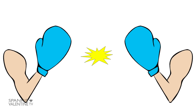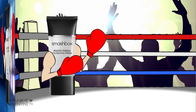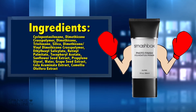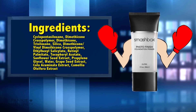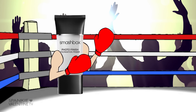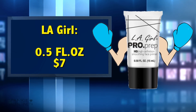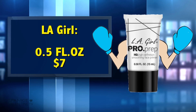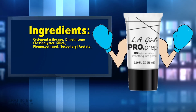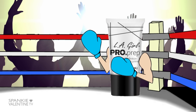And now, it's time for Makeup Wars! In this corner, weighing in at 1 fluid ounce with a retail price of 36 big ones and a long list of ingredients that not even your mother could pronounce — Smashbox Photo Finish Foundation Primer! In that other corner, weighing in at a half fluid ounce with a retail price of $7, a list of ingredients you still can't pronounce, and a mind-numbingly long name — LA Girl Pro Prep HD High Definition Smoothing Face Primer!